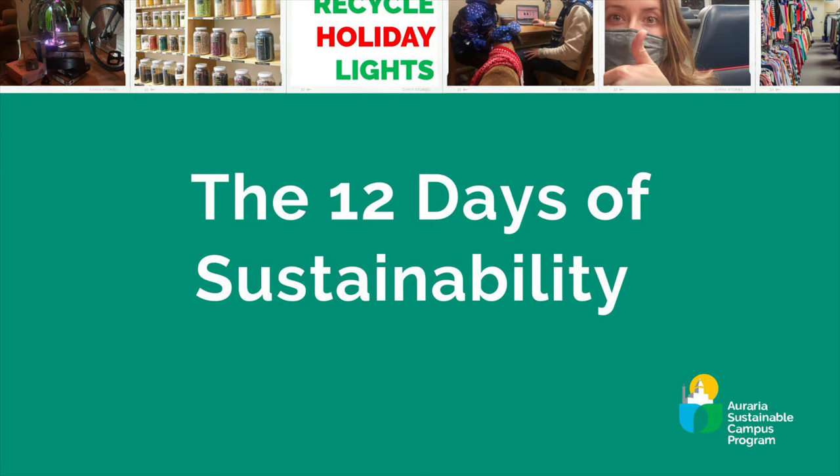Today we'll be counting down 12 ways to make your holidays greener. Let's get started.